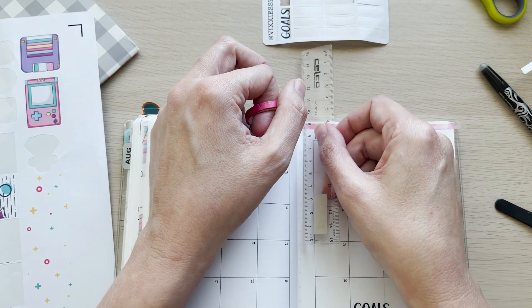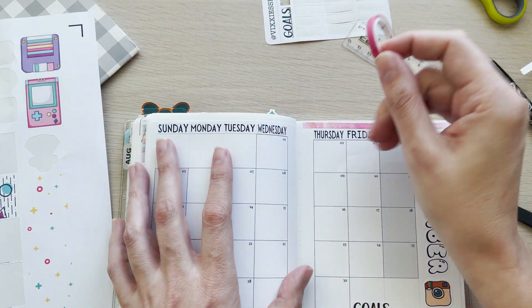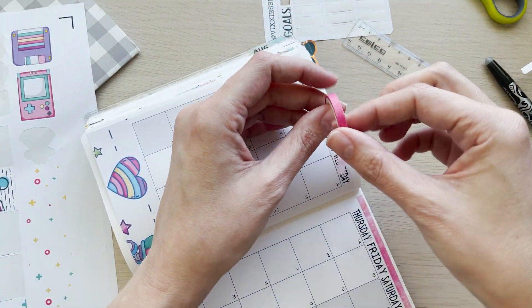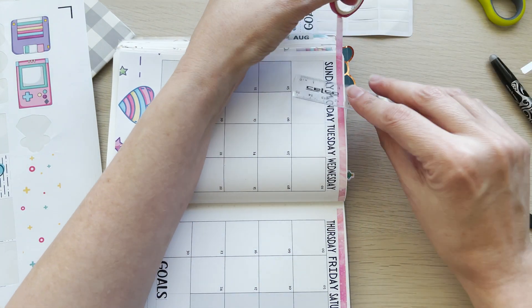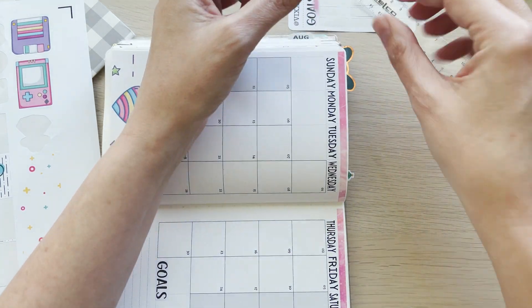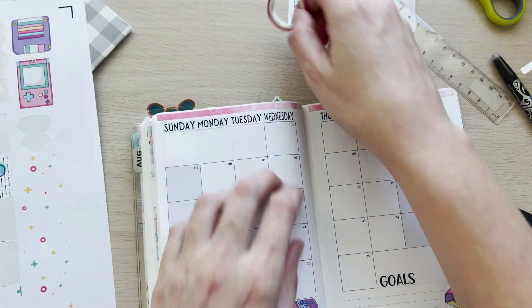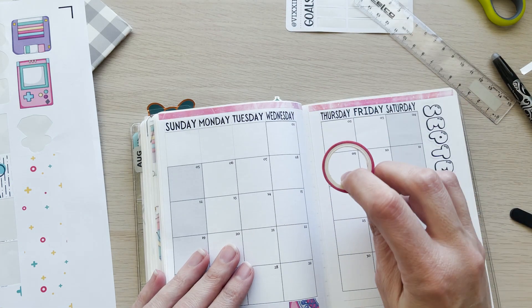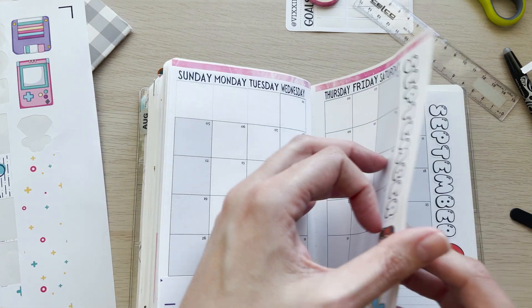I don't actually have a washi cutter. I love this really skinny washi — I bought a bunch from AliExpress, specifically tons of tiny little washis, but they're only three meter sample rolls. I'm going to be sad when I run out.